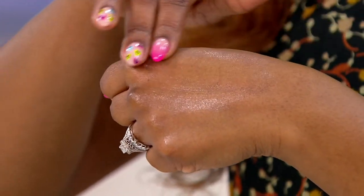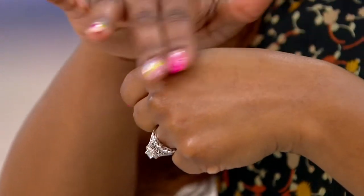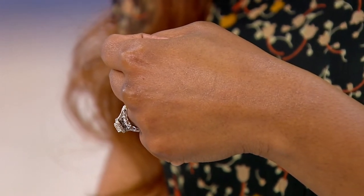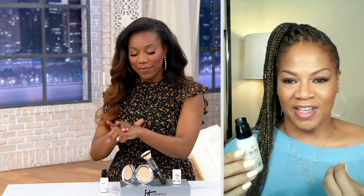Think about when you paint a wall — you have to put that primer on first to get that smooth finish. That's the same thing that happens to your skin. So if you're struggling with texture or dryness on your skin, or if you feel like your foundation doesn't look as smooth as possible, you're going to definitely enjoy this 50 Serum when you get it home.